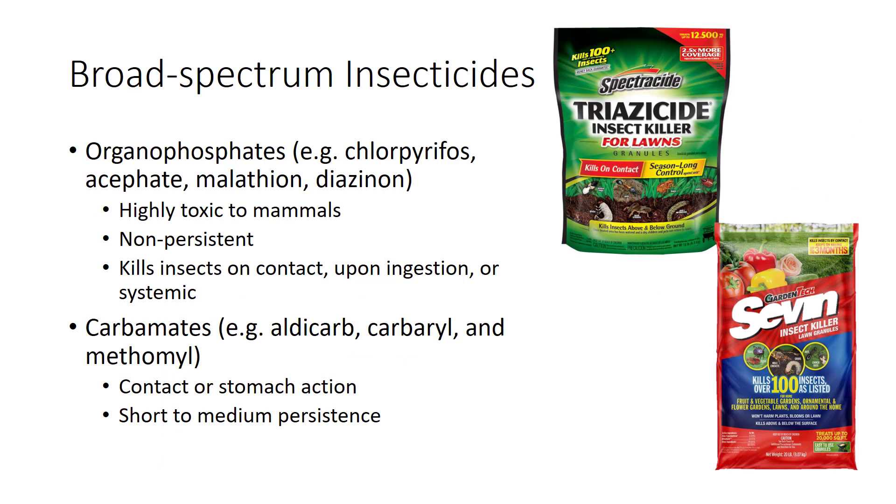Organophosphates may be highly toxic to mammals, but are not stored in fat and, being less environmentally damaging and non-persistent, are suitable for use in IPM. Anyone using organophosphates or carbamates should get blood tests periodically to ensure that they are not absorbing pesticides, since they are acetylcholinesterase inhibitors. They usually kill insects by contact or upon ingestion, although some are systemic in action, being absorbed into the vascular system of plants so they kill most phloem-feeding insects.